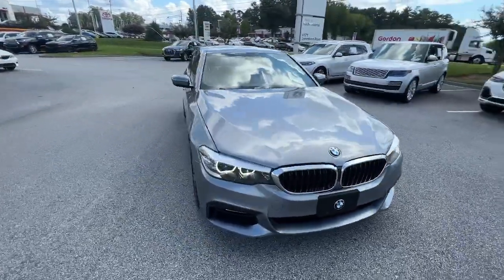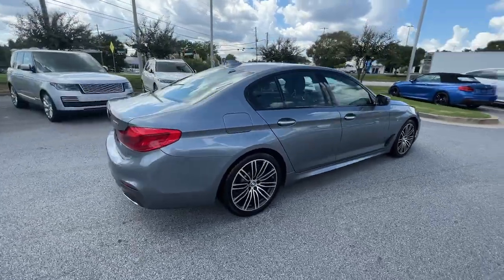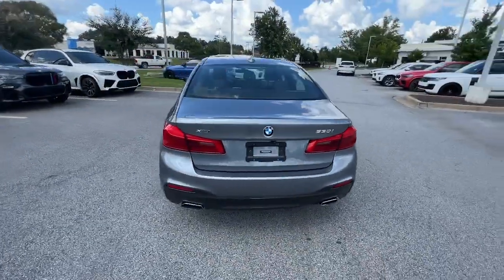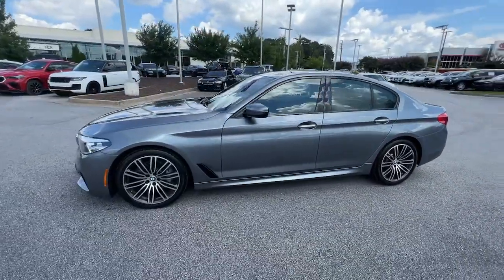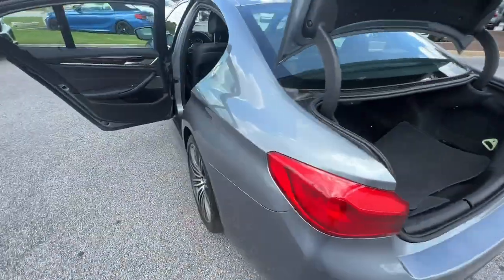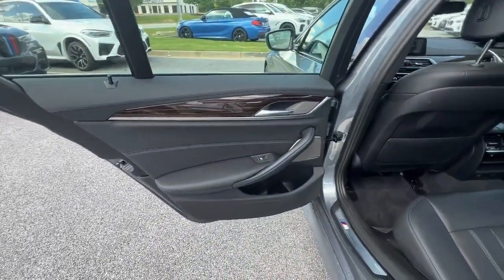You just found the 2017 BMW 530i. This vehicle is an outstanding buy with fewer than 50,000 miles on the odometer. See for yourself when you take it out for a test drive. Our professional staff looks forward to giving you excellent service. The following are some of this vehicle's highlighted options.